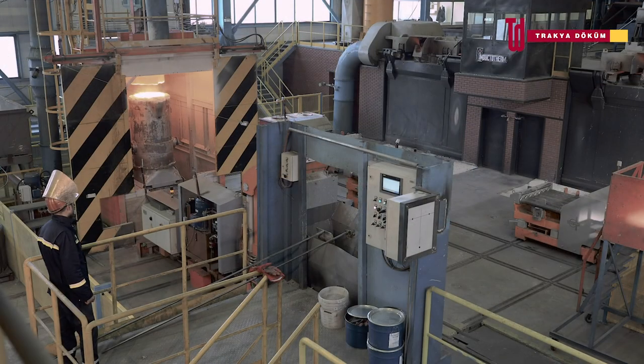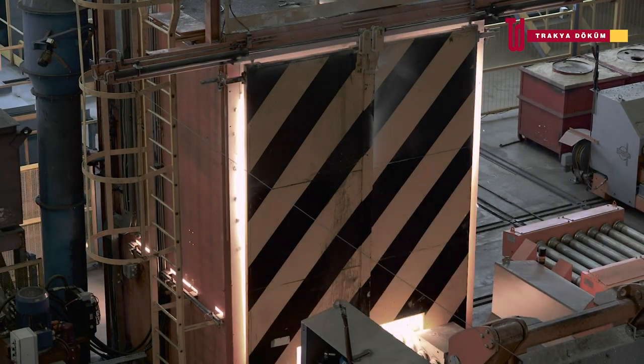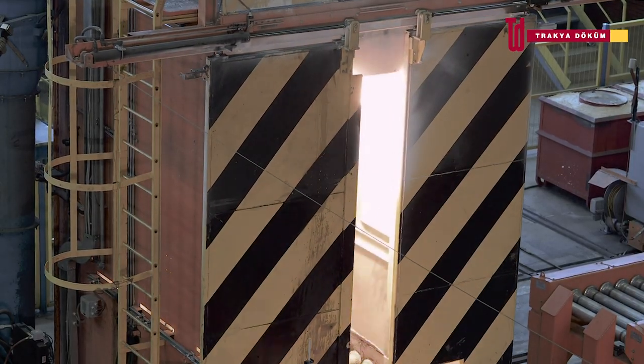The most recent casting line with its own sand plant and molten metal production units is equipped with Industry 4.0 infrastructure.